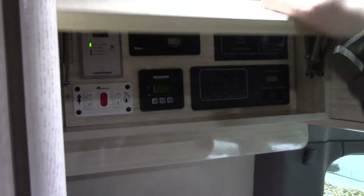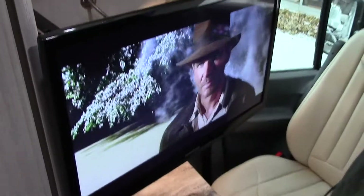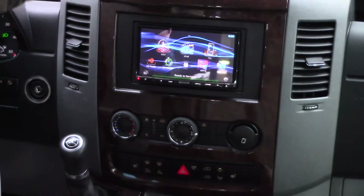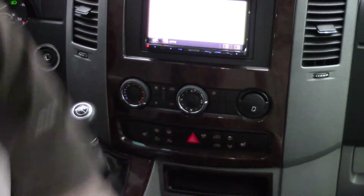100 watt solar panel on top. You can see I have both TVs on — you just have to make sure you always turn on the inverter when you're running your TVs. That's just a CD in there. As far as the audio system, it has a Kenwood infotainment touch screen with a built-in Garmin GPS.